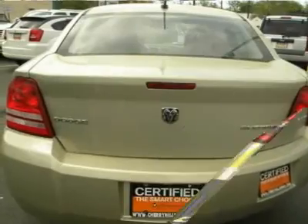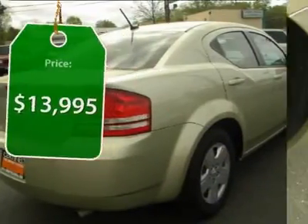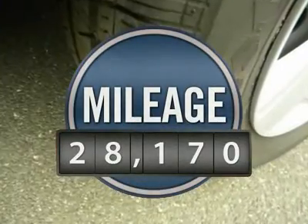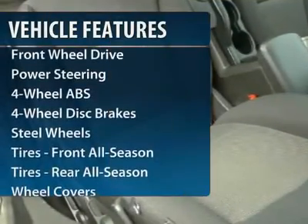Surprisingly roomy, with the Avenger you can have the sporty looking car you want and still get the storage space you need. And it is priced below $15,000. This vehicle has less than 30,000 miles. Here are some of this vehicle's great options.